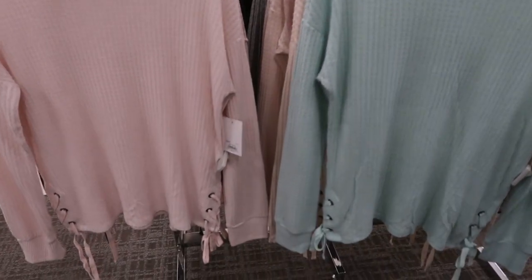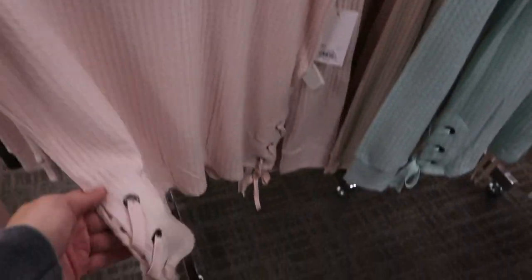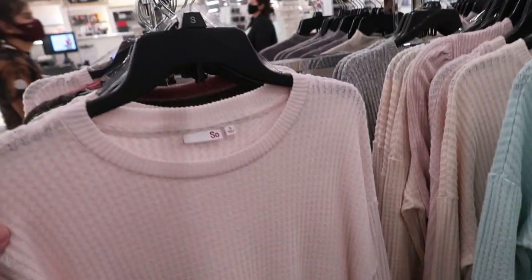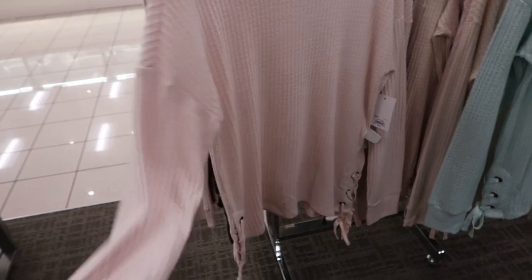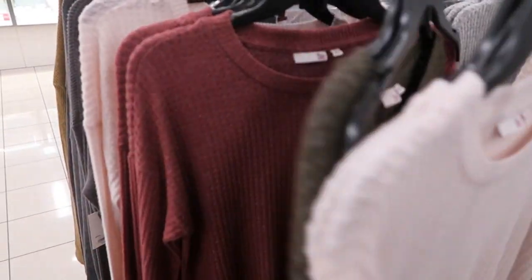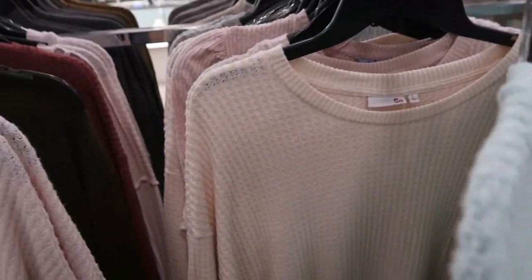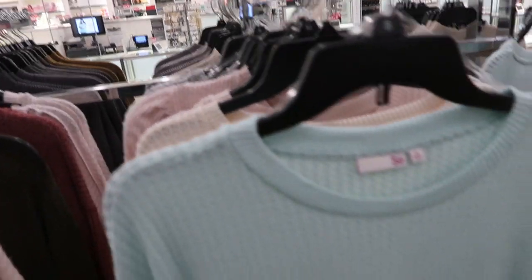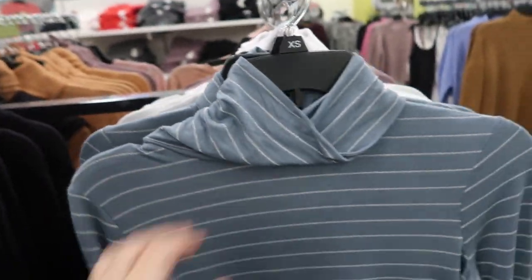Here are some pretty basic waffle knit tops from Sew with a little tie detailing and a drop sleeve. There's pink, olive, burgundy, teal, beige, and gray.